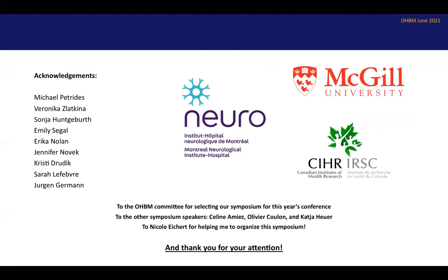I would like to thank the Petridis Lab and especially past and present members whose research I discussed today. I'd like to thank the OHBM committee for selecting our symposium, and the other symposium speakers — Céline Agnier, Olivier Coulon, and Katia Hoyer. I'd also like to thank Nicole Eichert for helping me organize this symposium, and thank you for your attention.